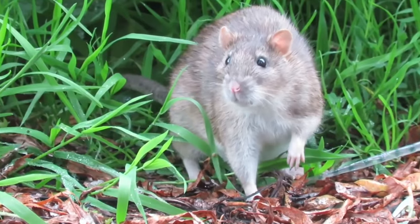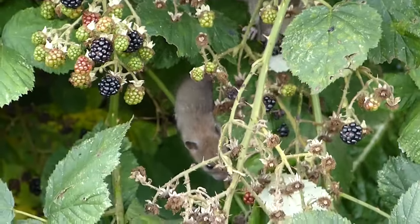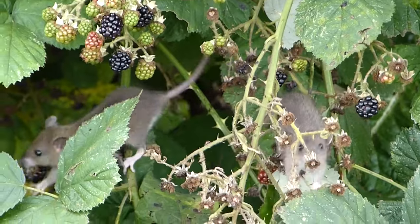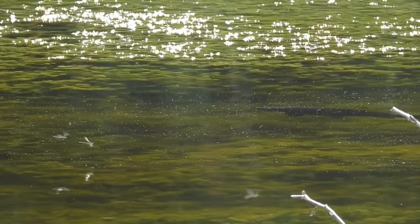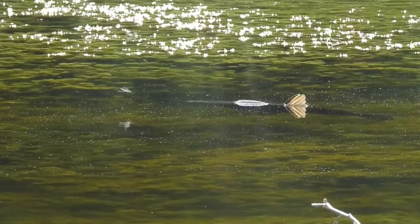And depending on where you are, a group of rats might be up to their name as well — a mischief of rats. Sometimes you might spot several dragonflies flying together, and if you do, these are known as a cluster or a flight of dragonflies.